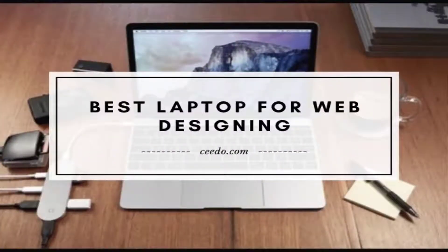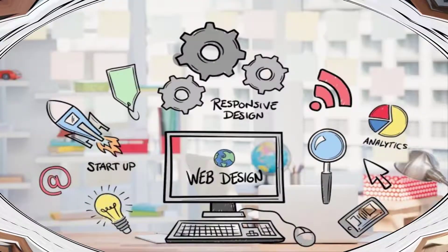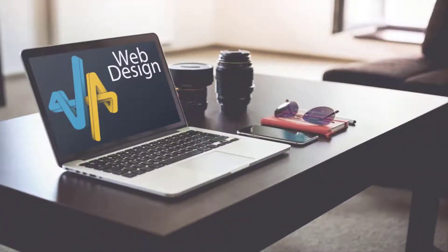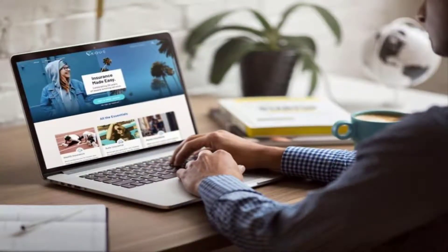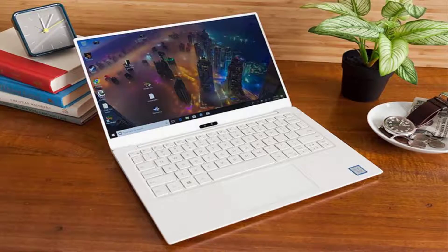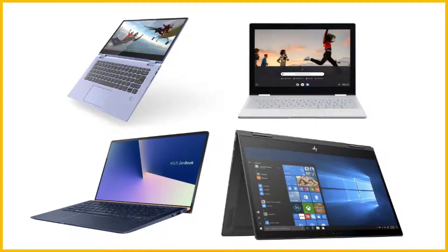Best laptops for web design. High-performance laptops can be expensive, but a variety of laptops offering high-end specifications perfect for web design are available. It can be an overwhelming choice to pick the best one for you. If you're on a tight budget and looking for the best laptop for web design, this video can be beneficial. Watch on to know about the top laptops for web design.